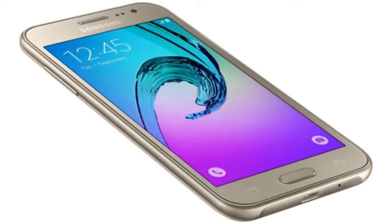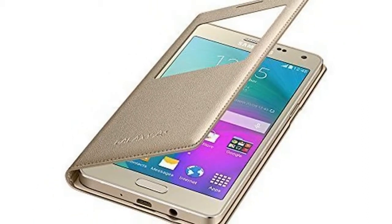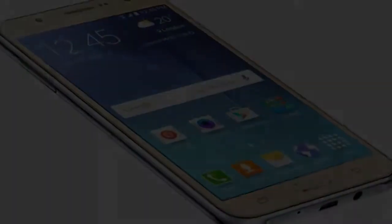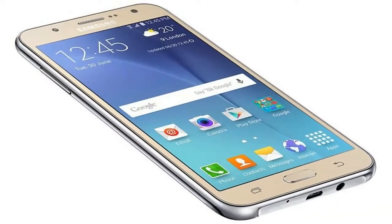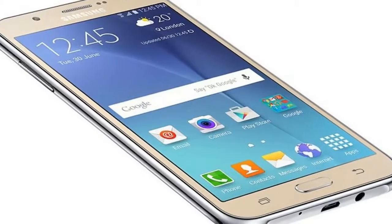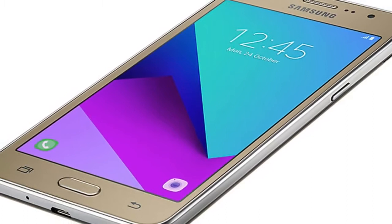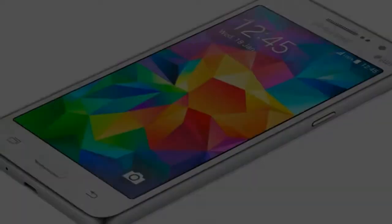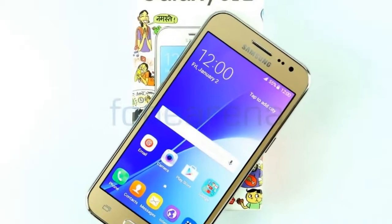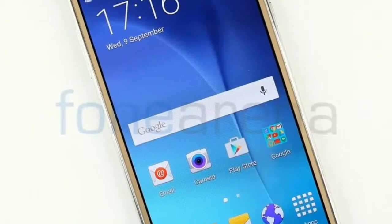According to WinFuture's Roland Quandt, the Samsung Galaxy J2 is ready to hit the market and should be officially unveiled soon. The official images and specs leaked online and, sadly, there is nothing spectacular about them. The Samsung Galaxy J2 is a 5-inch handset with a plastic build that features a Super AMOLED display with only 960x540 pixels.